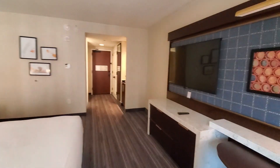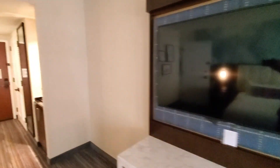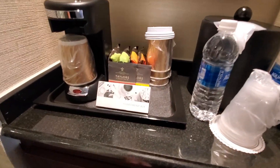Coming back into the room, we have a desk with more plugs — plenty of USB and regular plugs — and a nice big flat screen TV. We've got a coffee maker and some water, and those are complimentary. And more storage here.